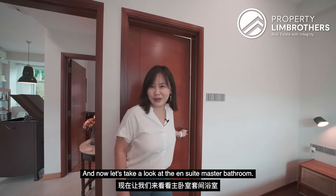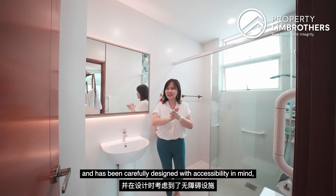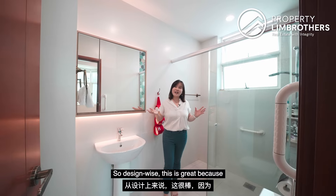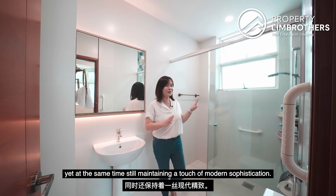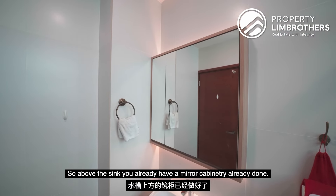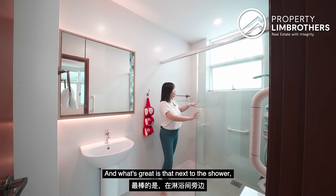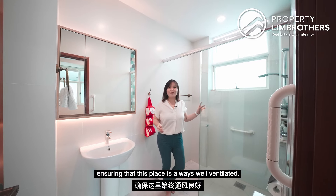Now let's take a look at the ensuite master bathroom. This bathroom has also been renovated and carefully designed with accessibility in mind, yet still maintaining a sense of modern aesthetics — catering to diverse needs of various residents while still maintaining modern sophistication. Above the sink, there is already a mirror cabinetry done; behind is a sliding door with an attached shower. Next to the shower, there are two very big ventilation windows, ensuring that this place is always well ventilated.